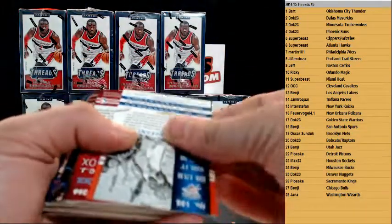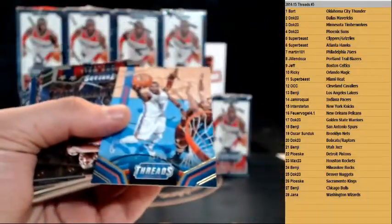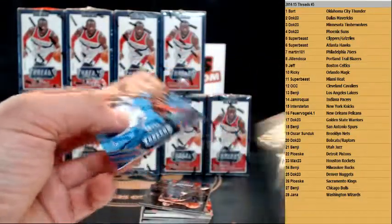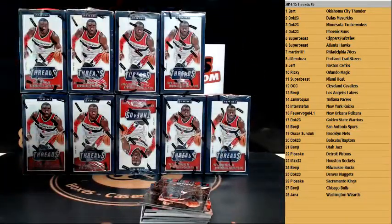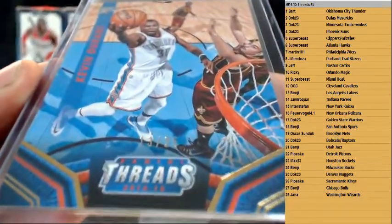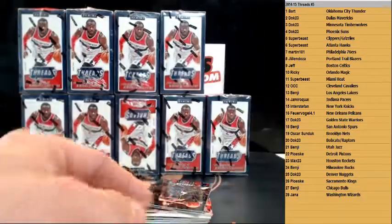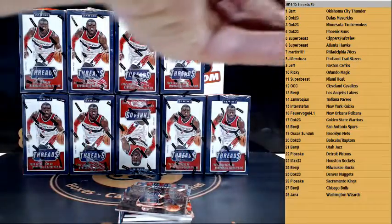First up, CJ Wilcox for the Clippers leather rookie, and to 25 — nice — Kevin Durant for the Thunder. KD for the Thunder, to 25, 13 of 25. Nice. Let me sort this out quick.